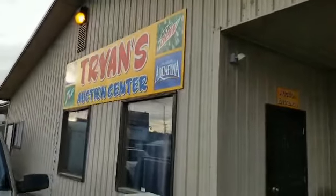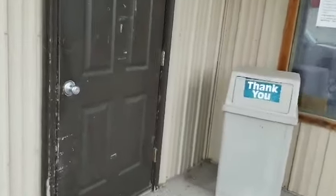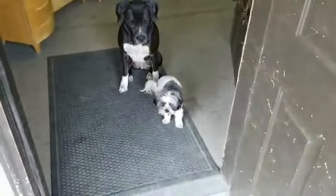Good Sunday morning from Tryon's Auction Center, 1302 2nd Avenue North, Billings, Montana. This is Greg Aldo Craig here to give you a tour of what we have going up for auction. There's Modi and Bruiser, our scale models.